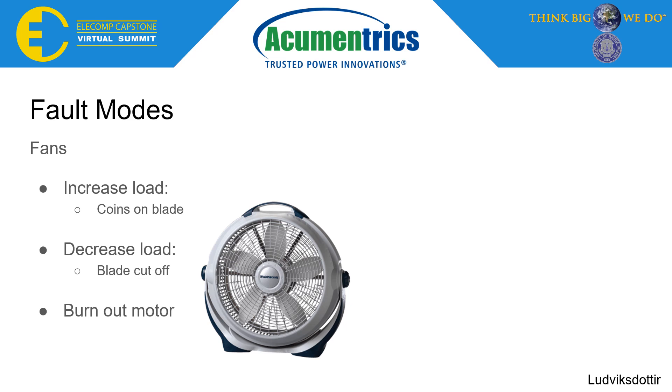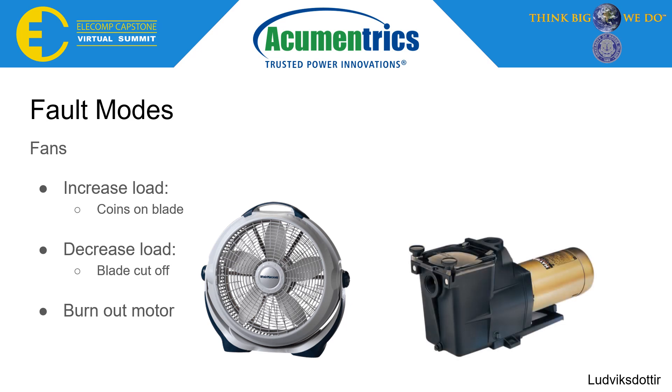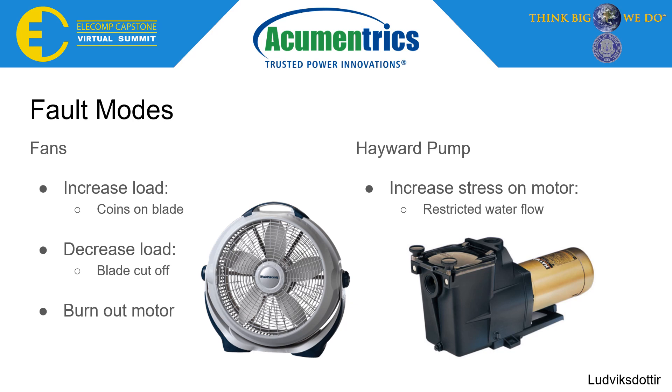In addition to our target appliance, the team wanted to showcase the usability of the ANN system by using it with another appliance. Our team also collected data from a Hayward pump, a device being investigated by another Capstone team. Our team induced a single fault mode into the Hayward pump — a restriction of water flow — which simulates environmental factors that can affect the operation of the pump, such as blockages from dirt or leaves.